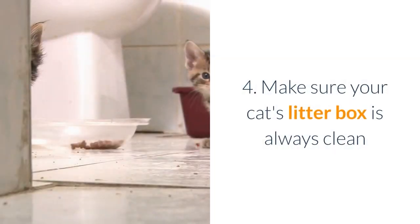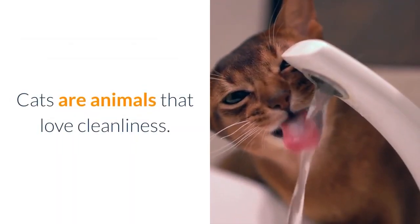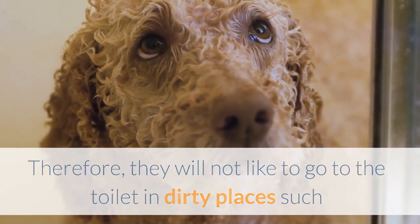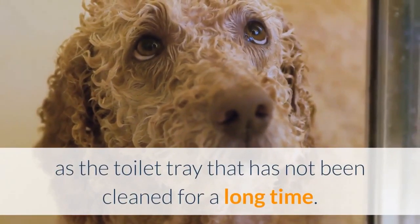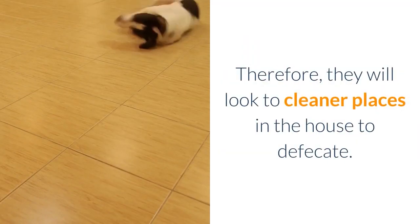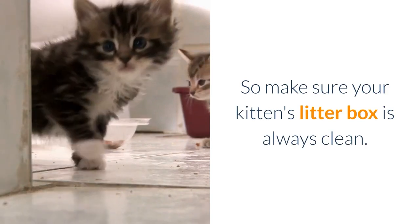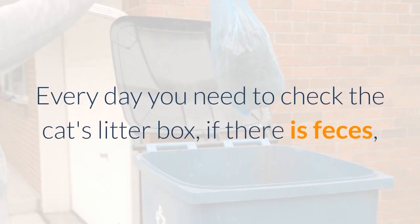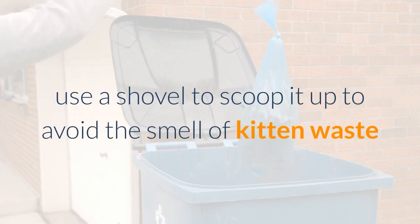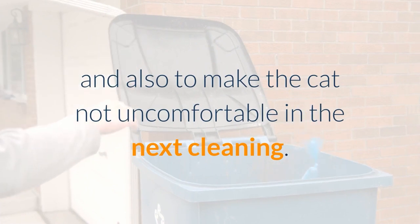4. Make sure your cat's litter box is always clean. Cats are animals that love cleanliness. Therefore, they will not like to go to the toilet in dirty places such as a toilet tray that has not been cleaned for a long time, and they will look to cleaner places in the house to defecate. So make sure your kitten's litter box is always clean. Every day you need to check the cat's litter box; if there is feces, use a shovel to scoop it up to avoid the smell of kitten waste and to keep the cat comfortable.